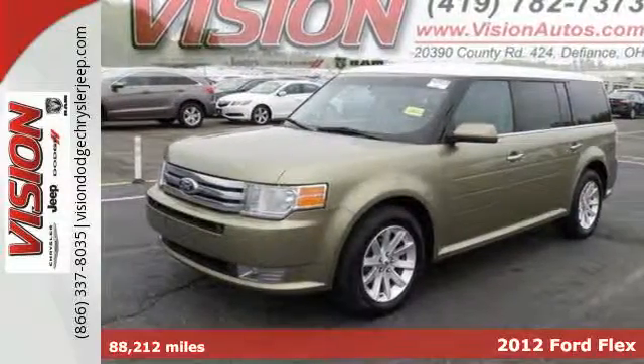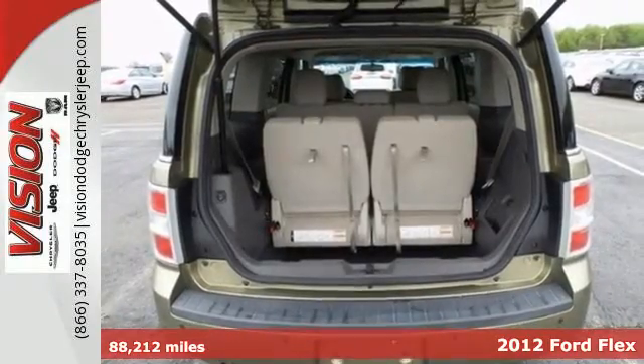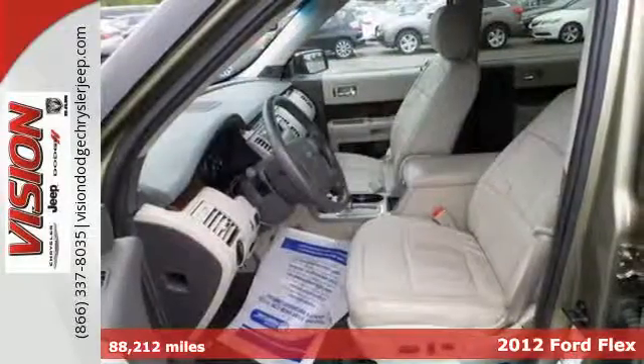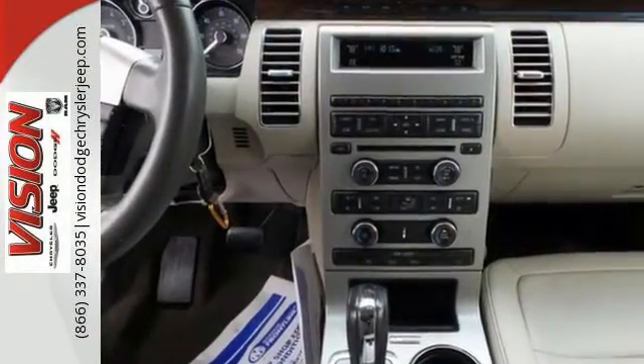Here's a 2012 Ford Flex. Room and more room — this crossover can handle heavy passenger and cargo transporting. It comes standard with an auto-dimming rear view mirror, tilt and telescopic steering wheel, and a CD player with MP3 decoder.